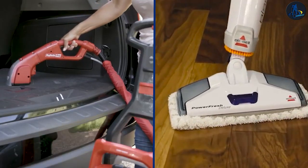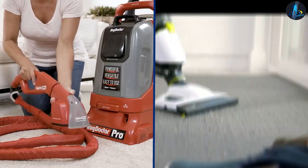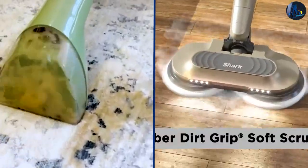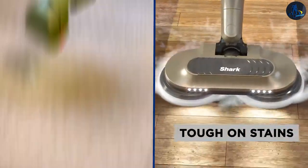In conclusion, steam cleaning and upholstery cleaning both have their benefits and are suitable for different types of cleaning. It's important to consider the type of fabric and the level of soiling when deciding which method to use.